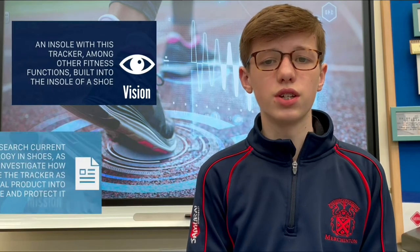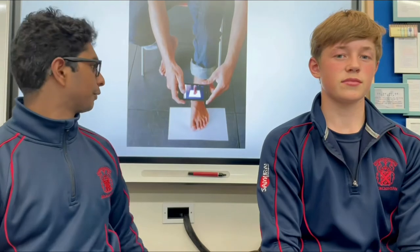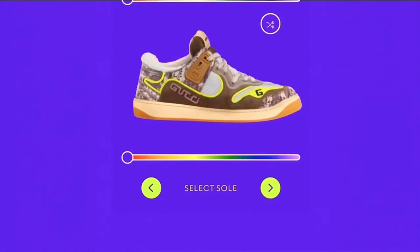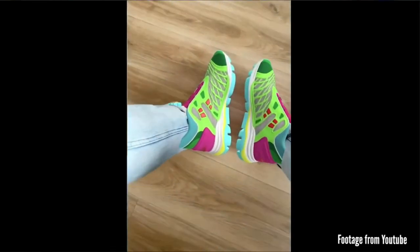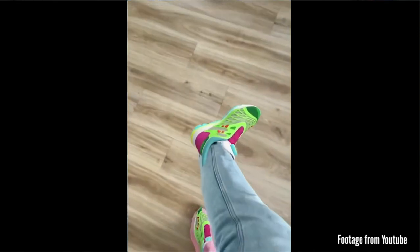Our vision is creating an insole with a functioning tracker built in. Our mission is to research current technology and fitness trackers and investigate how to place a tracker into an insole whilst protecting it. During our research, we found a Gucci product that allows you to scan your feet and it will create a digital version of a shoe which you can share with your friends. We thought that if this was precise enough, you could scan your own feet and send the measurements to our factories which would create a tailored insole.